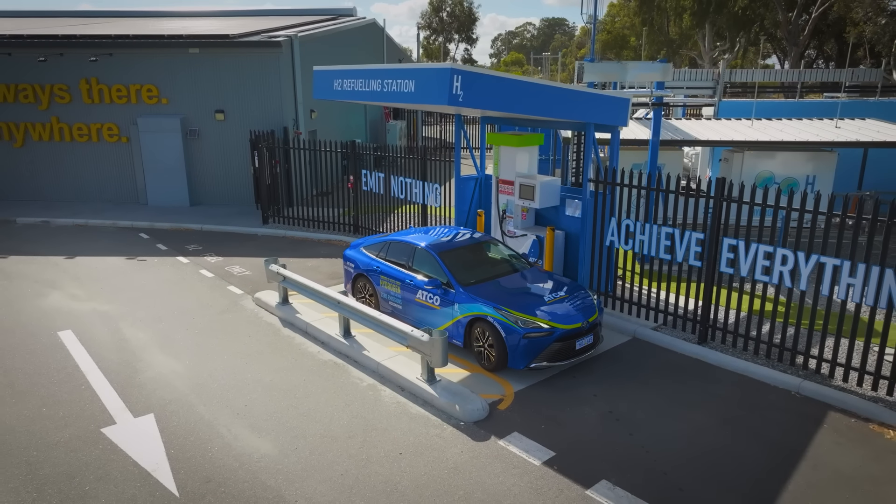This is ATCO's world-class clean energy innovation hub, a testing bed for hybrid energy solutions in Jandakot, Western Australia. Let's take a look inside.